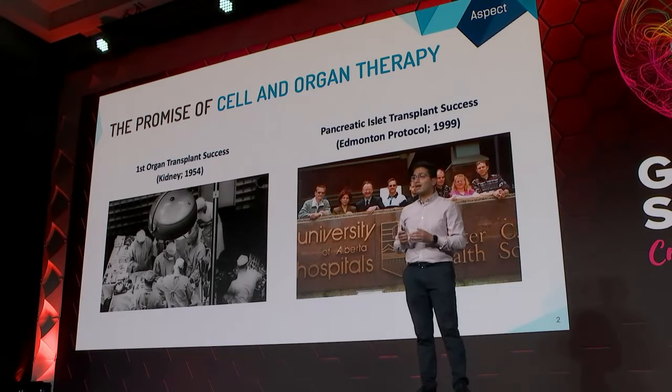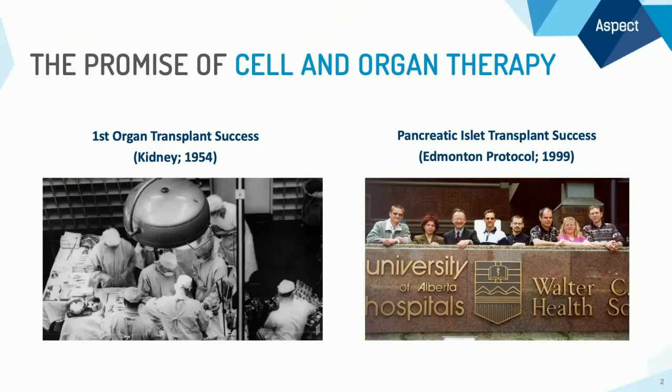On the right-hand side is a photo that I'm especially proud of as a Canadian. These are eight patients in Canada who were treated for type 1 diabetes via the Edmonton Protocol — a protocol pioneered in Edmonton, Alberta, where donor islets, the cells that produce insulin, were taken and put into diabetic patients. These eight patients were cured from type 1 diabetes, and no longer have to live their lives with insulin injections.